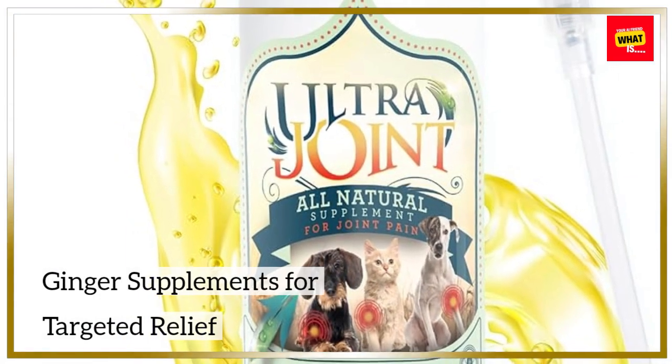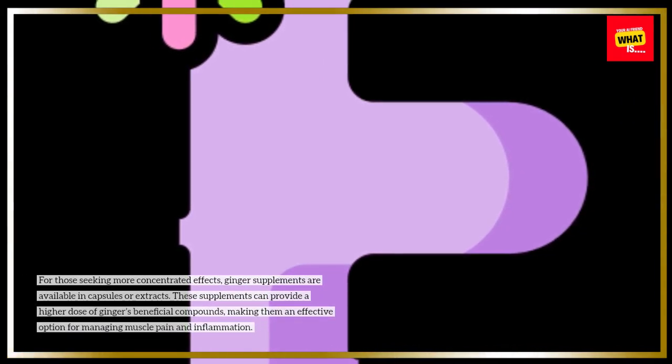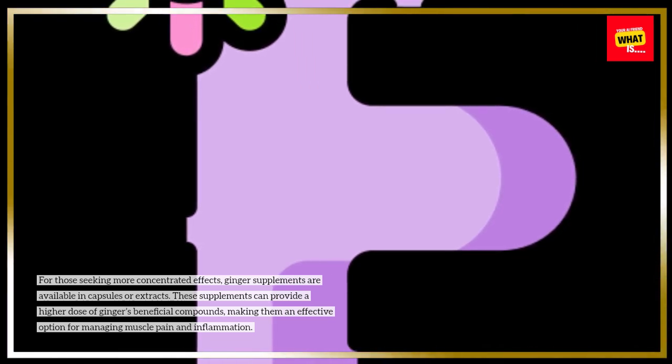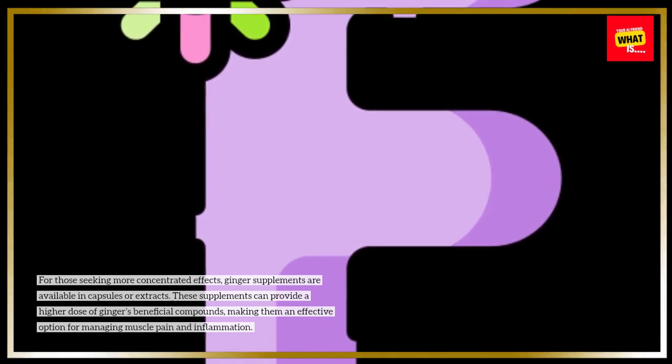For those seeking more concentrated effects, ginger supplements are available in capsules or extracts. These supplements can provide a higher dose of ginger's beneficial compounds, making them an effective option for managing muscle pain and inflammation.